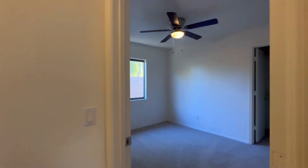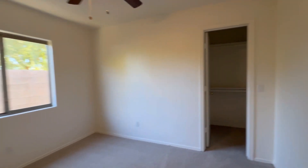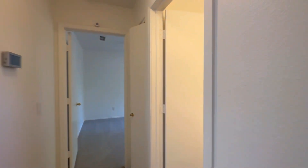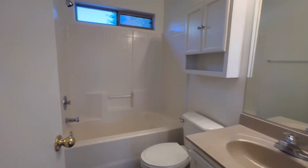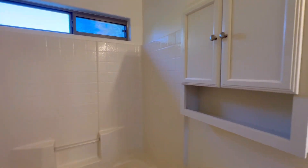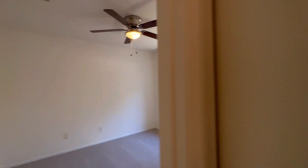On this side of the house we have two bedrooms. We've got a small walk-in closet right there, and then an additional bathroom. And then the final bedroom — this bedroom just has a standard closet. There is a small coat closet right there.